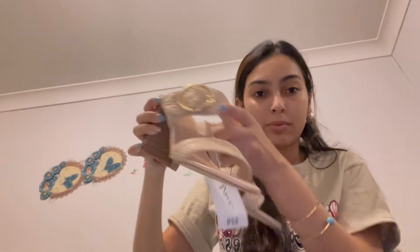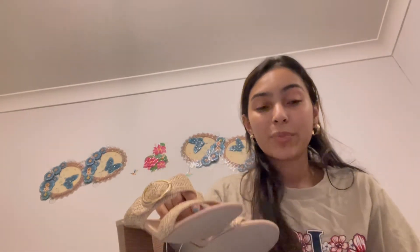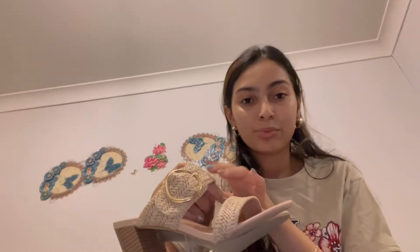I ended up getting these heels. I like them, but the problem is these weren't the ones I was supposed to get — I was supposed to get the other ones which are exactly the same but with a linen material in beige. This pair is a different material. They got them mixed up in the order, so I don't know whether to get them changed or just keep these, but they're still pretty cute.